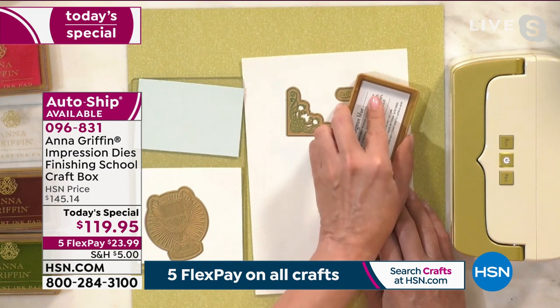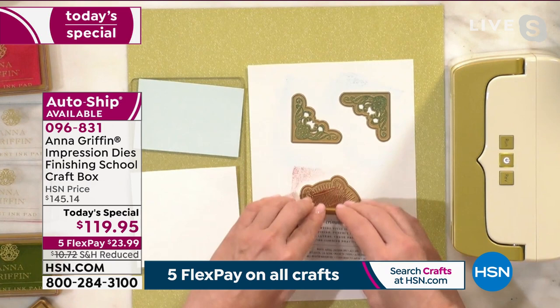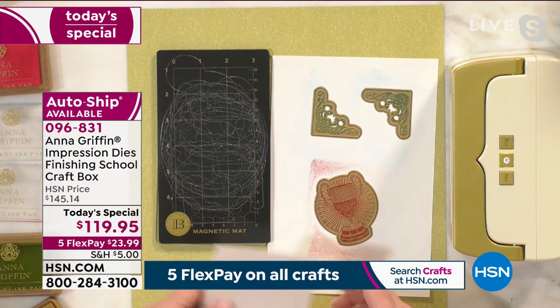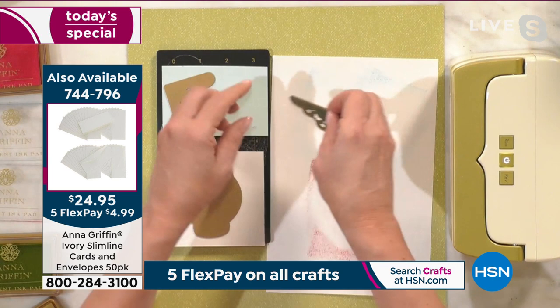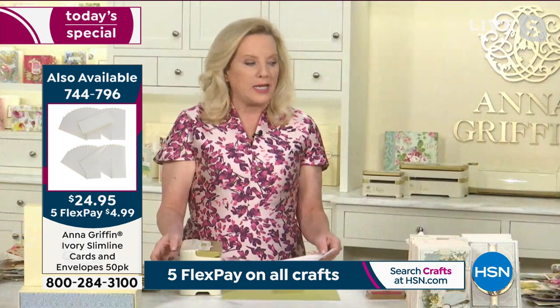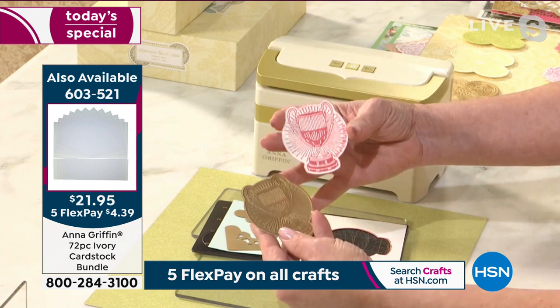Anna demonstrates: she takes the blue ink pad and then adds a second color — a crimson — to the trophy design impression die. She'll use her Empress Mini machine, which has been incredibly fast today. You place the impression die face down into your paper, then die cut, stamp, and emboss all in one pass through the machine. Anna notes this is perfect for crafters who work in a small space — it saves time, saves space, and saves money.